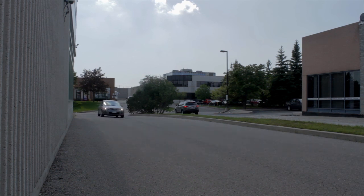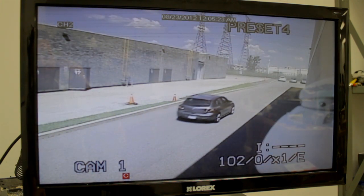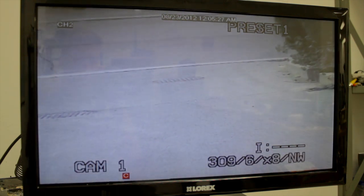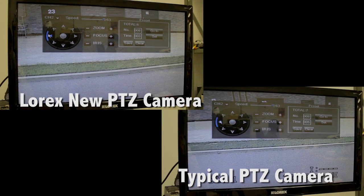This high-performance PTZ camera allows you to cover a lot of area in no time due to the incredible 360 degree per second panning speed. Typical surveillance PTZ cameras have a panning speed of 50 degrees per second. See the difference for yourself in this pan-race demonstration.